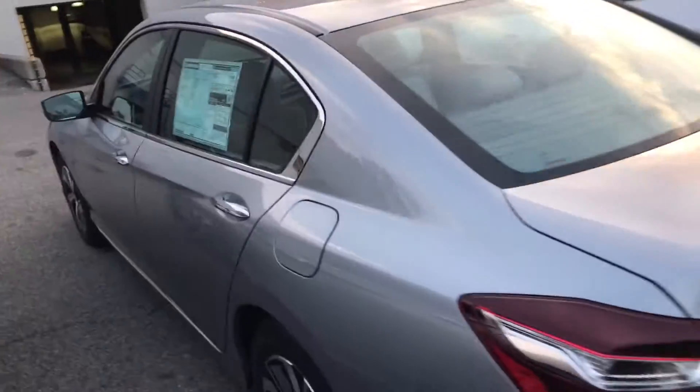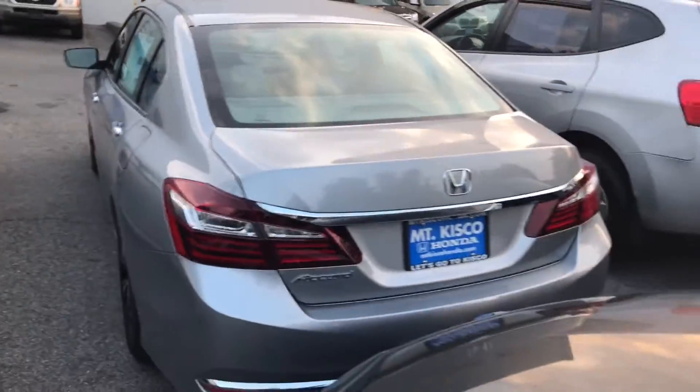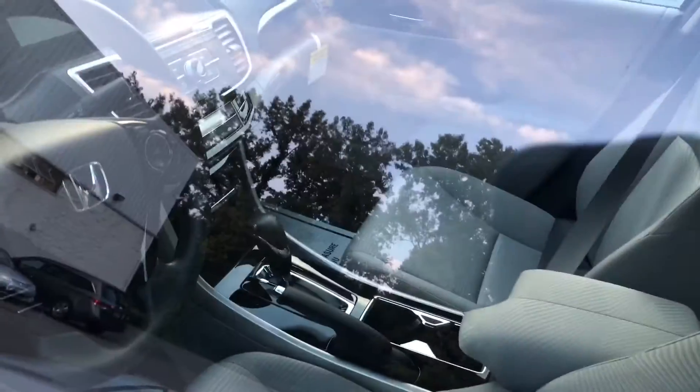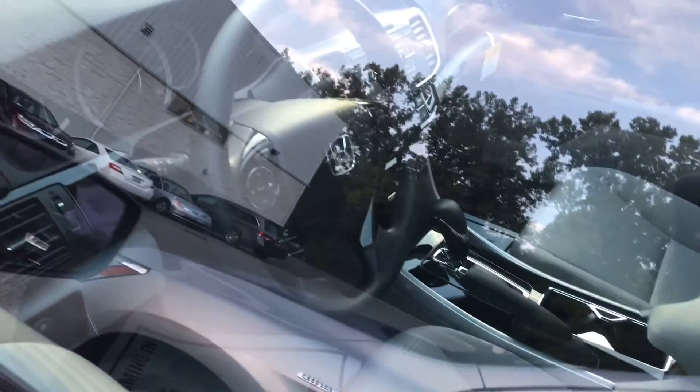With the 2017 Honda Accord LX you do get Bluetooth, backup camera — that's all standard. You do get LED daytime running lights, alloy wheels as you can see here. Very sharp car, very smooth ride, very comfortable. You're going to get great fuel economy as well — 36 highway and 27 city.